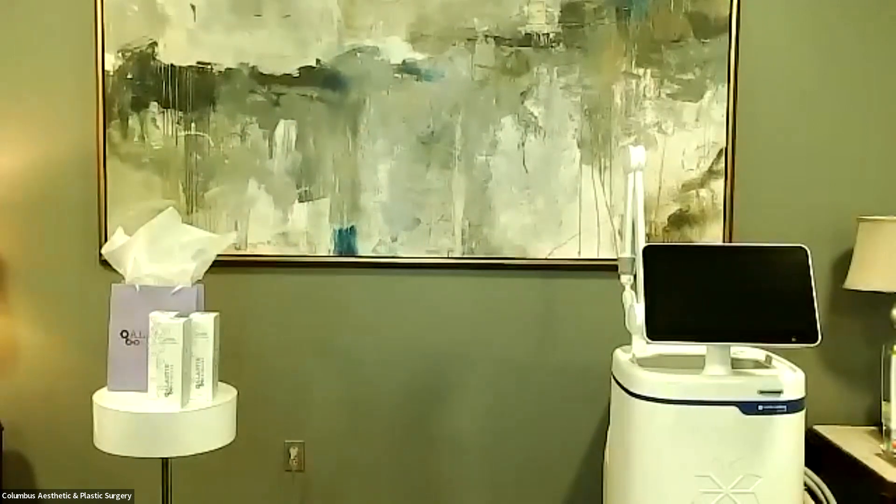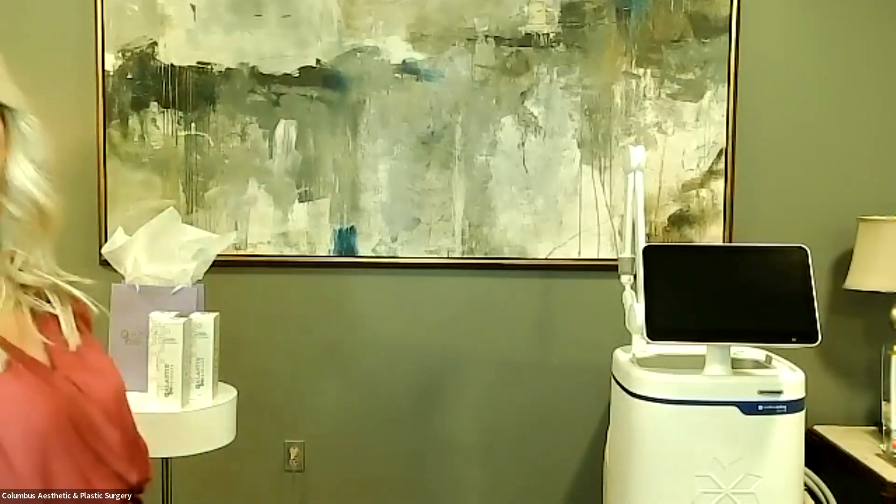You eat right, you exercise, and you do what you can to stay in shape. But sometimes it seems like those fat bulges won't budge. If you've been struggling with stubborn fat, it's time to discover the CoolSculpting Elite experience — the most advanced CoolSculpting technology yet.